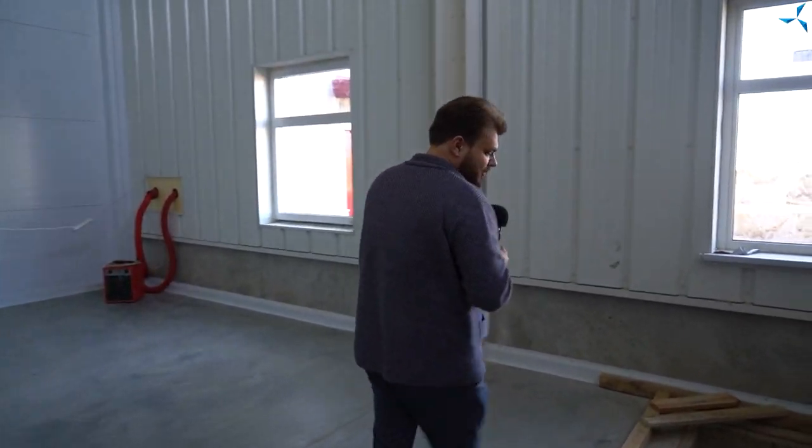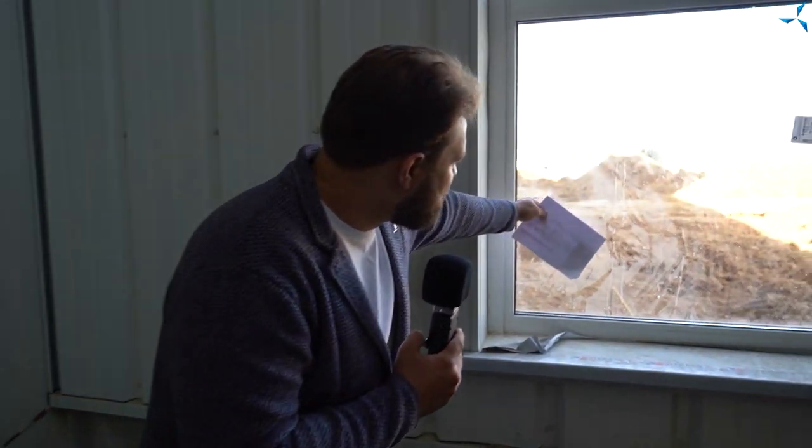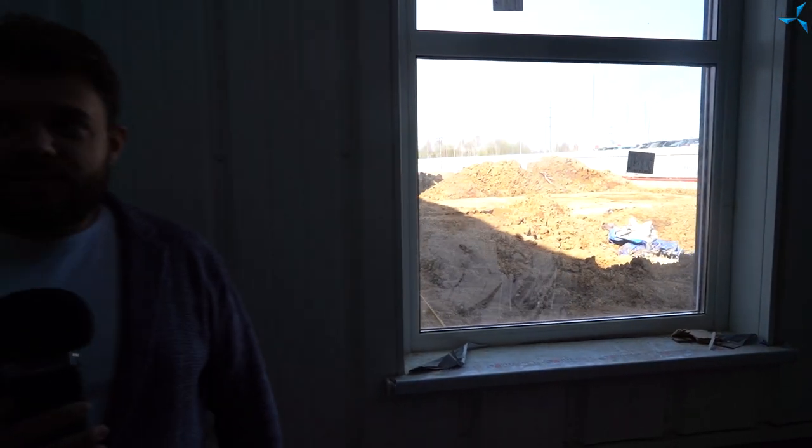Watch out here. You can see groundwork being done through the window. Removing soil from the left side of the building has also started.